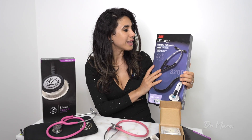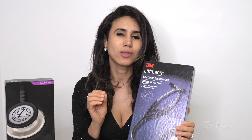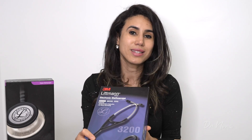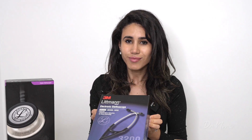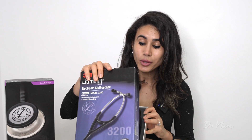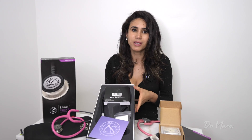I've also got the Littmann Electronic Stethoscope Model 3200. This is a Bluetooth stethoscope which gives you the ability to record heart sounds, lung sounds, or any sort of auscultation sounds. I bought this just to listen to and record some heart sounds, especially for you guys — I thought I'd take it to work and record any beautiful murmurs I might hear for educational purposes. I'll be honest, I bought this probably about three or four years ago and I used it perhaps for a week or two in practice.